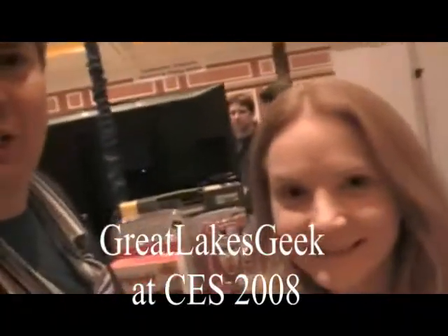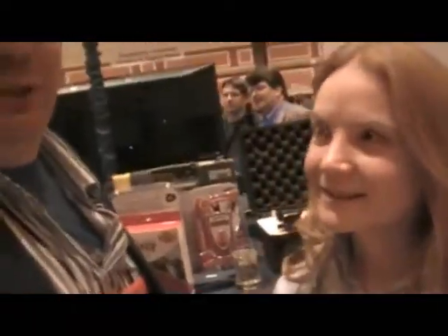I'm here at the Wynn Hotel at Showstoppers in Las Vegas with Jennifer Grabowski of SBX Corp. SBX is a great Northeast Ohio company on the Industrial Parkway. Now Jennifer, what's new and exciting? What are you showing at this show?